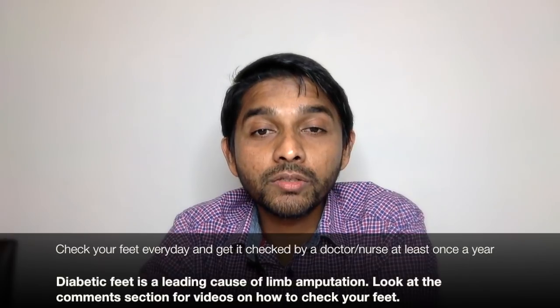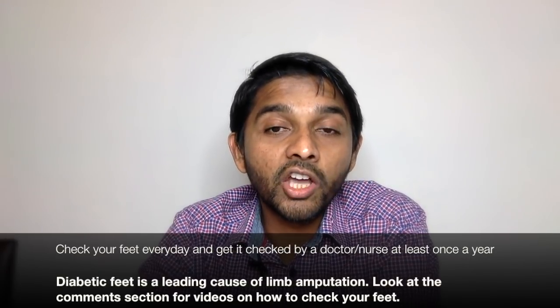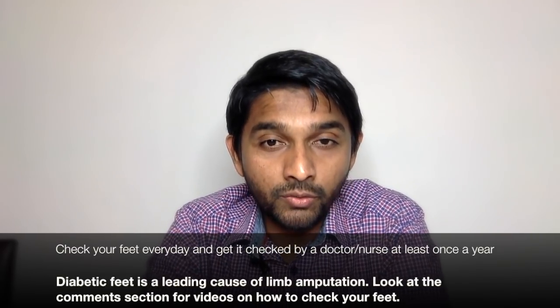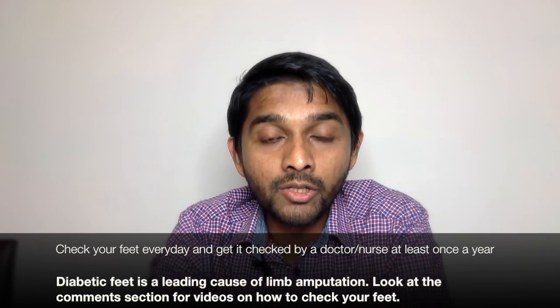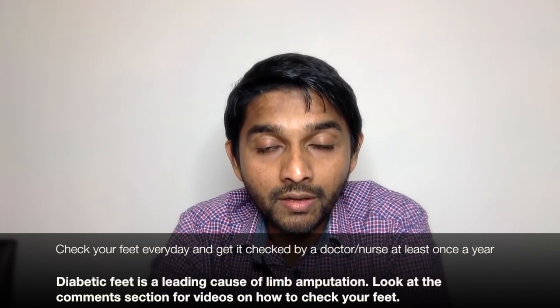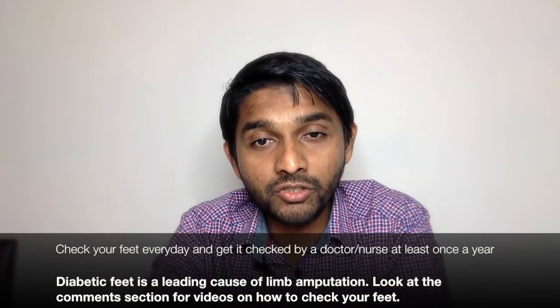Hi, on the last video of the series regarding taking back control of your diabetes, I'm going to talk about diabetic neuropathy and taking care of your feet. Poorly controlled diabetes over a long time causes damage to the small blood vessels that supply blood to your nerves, and this damage to the nerves can lead to diabetic neuropathy — one of the most difficult complications of diabetes to manage.